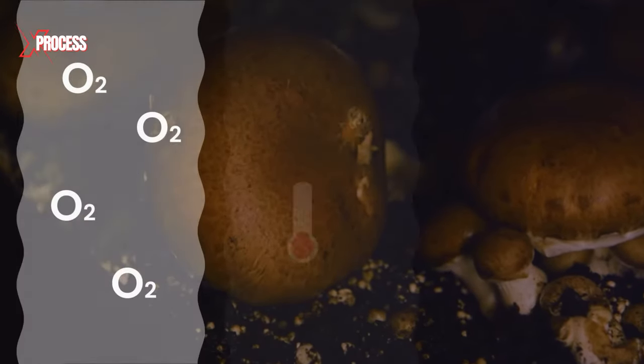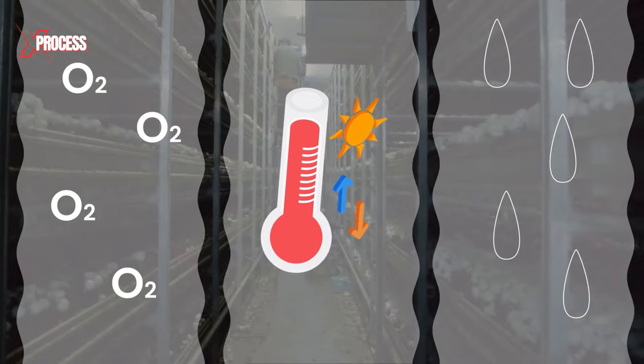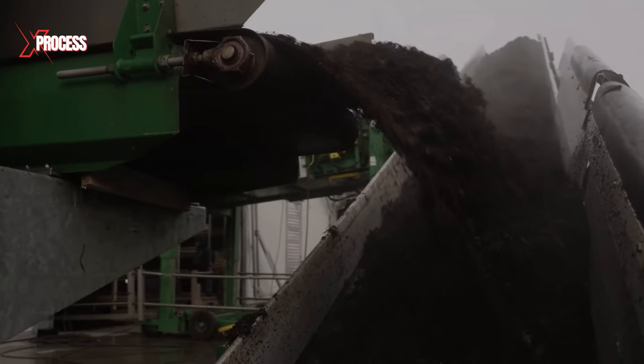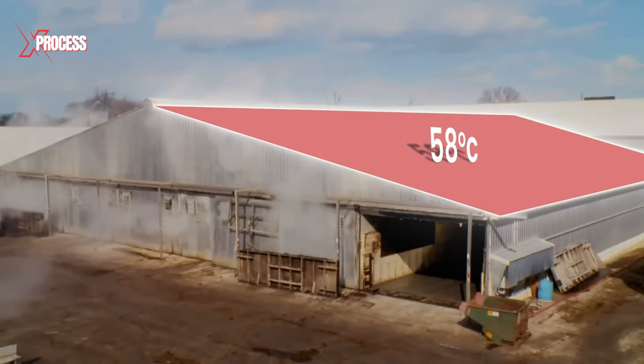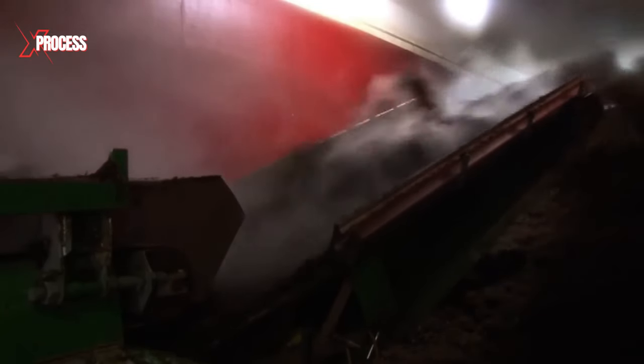This combination of oxygen, heat, and moisture creates an environment ideal for bacteria, which begin breaking down the steaming mixture. Following this period, the mixture undergoes pasteurization to eliminate harmful bacteria. It is heated to 58 degrees Celsius for 8 hours, and then maintained at 45 degrees for 5 days.